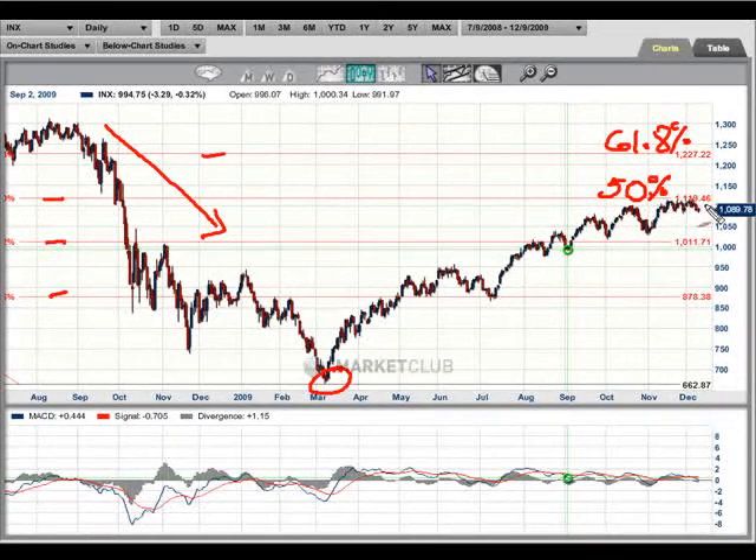These lines you see here are Fibonacci lines — this is a 61.8% retracement and this is a 50% retracement. We're at a level now where this market is having some difficulty. Prices have been going up steadily since around the March period, but we have seen the momentum on the MACD actually going the opposite way. So prices have been going up and the momentum has been going down — it's getting weaker and weaker.